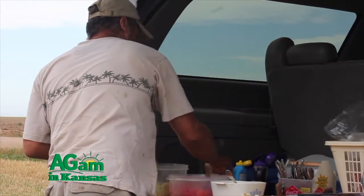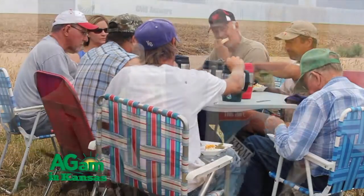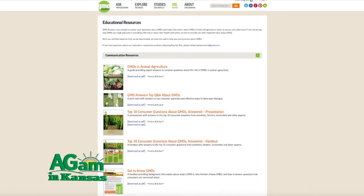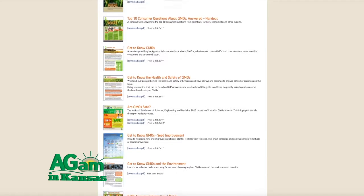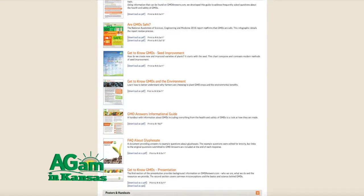Those farmers and ranchers out there — they're feeding their own family as well. They wouldn't grow or feed their family anything that they wouldn't want to feed the public. If you have questions, seek credible resources to get those answers. At GMOAnswers.com we have over 180 independent experts answering questions — farmers, ranchers, organic farmers, registered dieticians, nutritionists, scientists, epidemiologists. We've answered over 1,300 questions on our website. We're also sponsored by the large six companies: BASF, Bayer, Dow, DuPont, Pioneer, Monsanto, and Syngenta, and they're answering questions specific to their business practices.